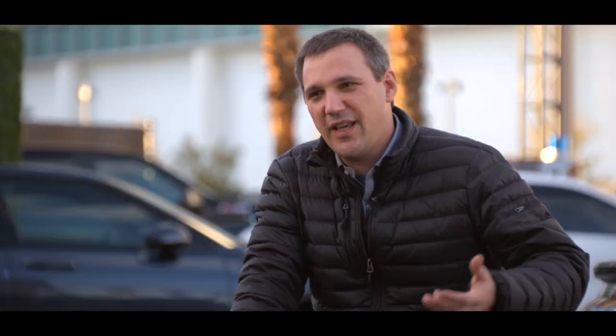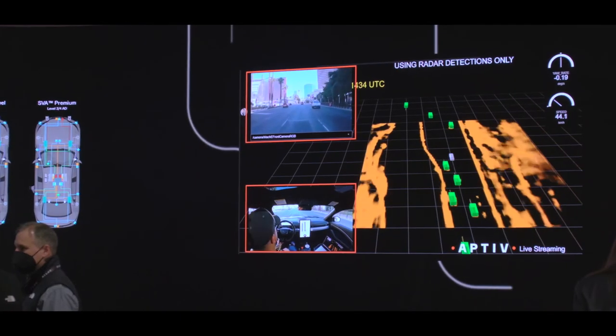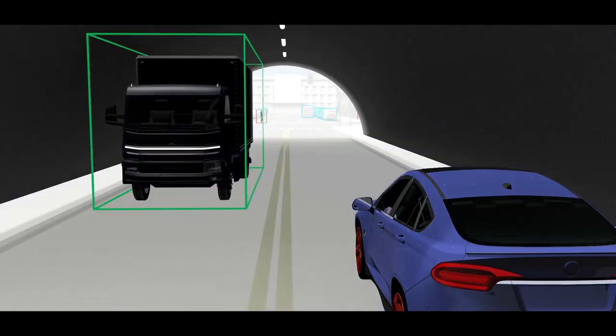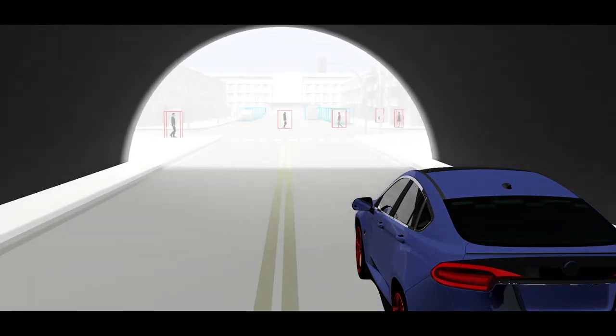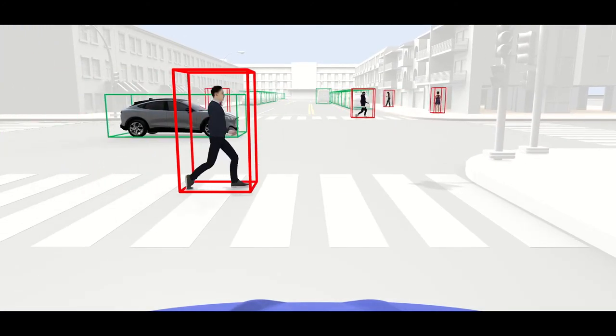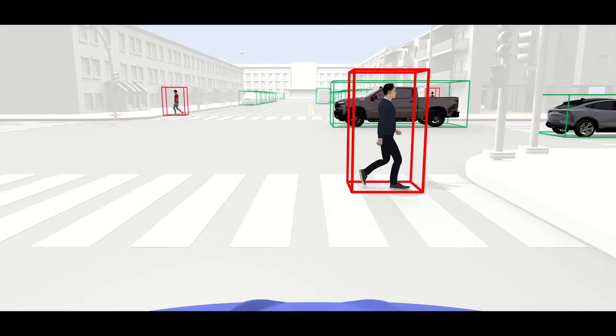We can also add classification capability to radar, which is very interesting because usually it's only possible for cameras to classify pedestrians, bicycles, road construction zones, and all the other types of things you see on the road. Adding those capabilities opens a new field for applications using radar — we now call that radar-based aiders.